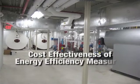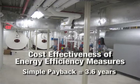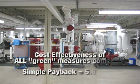Energy experts agree that building commissioning can also save significant amounts of energy. This project design was reviewed and approved for best practice commissioning.